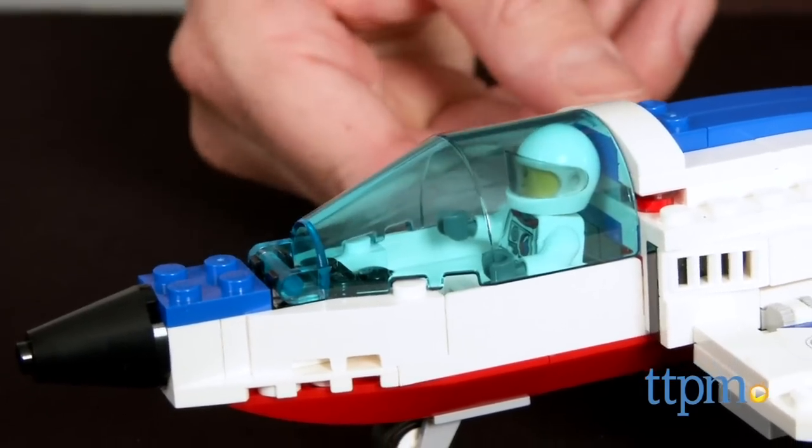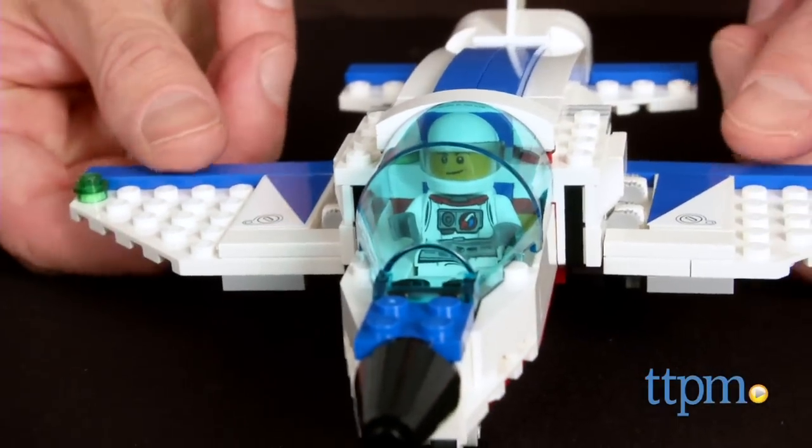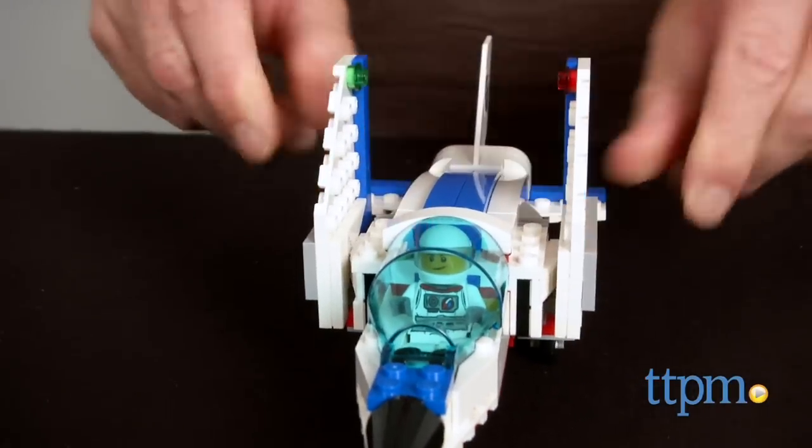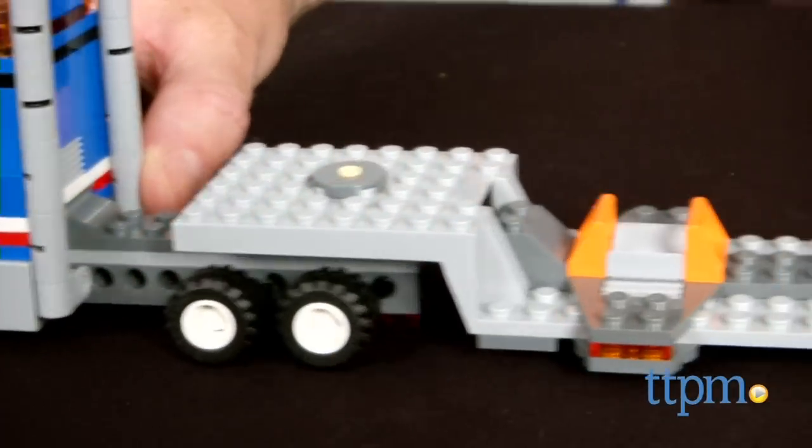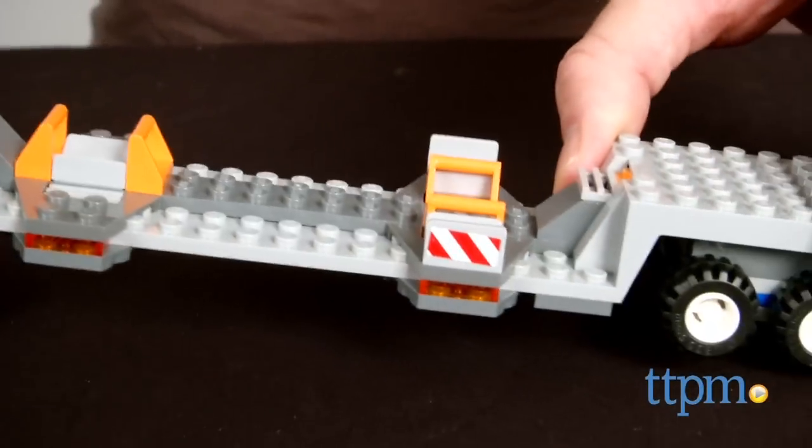The jet has an opening cockpit and fold-out wings. The truck features the cab section with opening doors and the detachable trailer section. Lego fans can create,